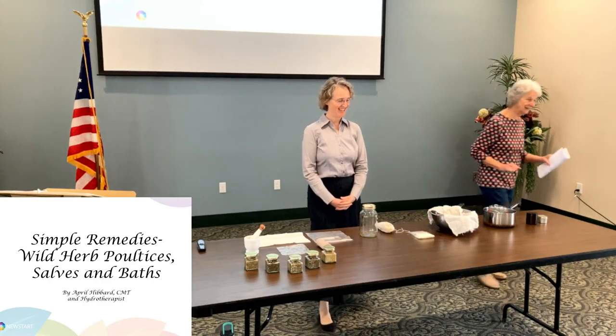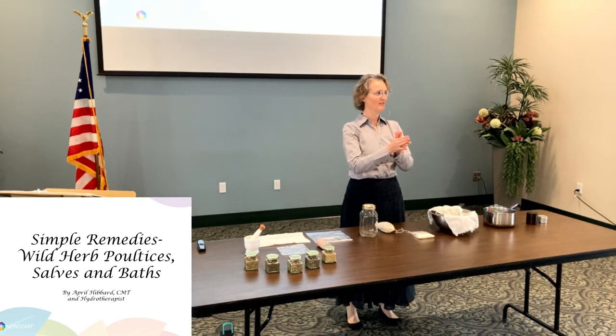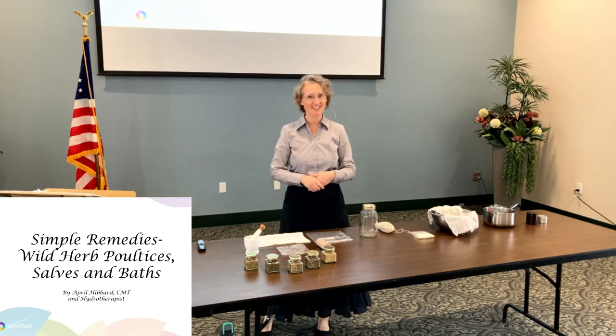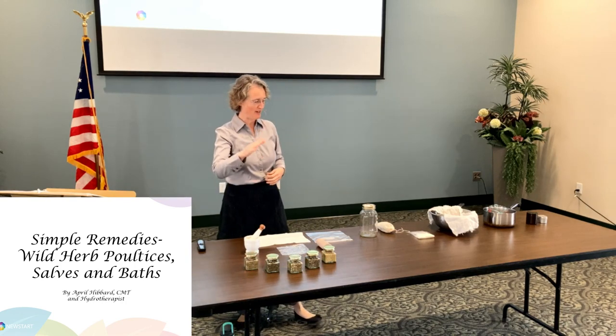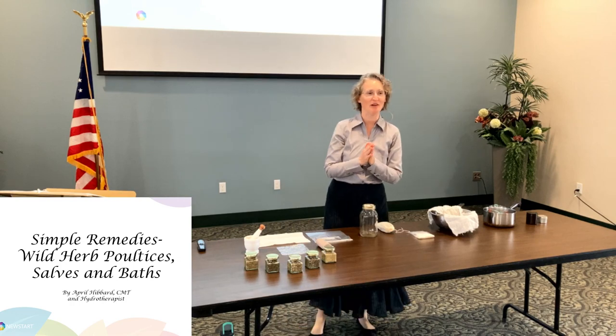All right. Thank you, Linda. Did you have a good lunch? All right, got your attention back, some energy. We can go at this again, but only one more this time, not two. So we're on the home stretch. Let's just open with a word of prayer again.